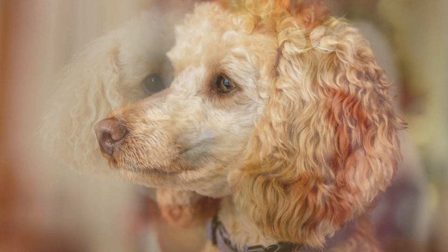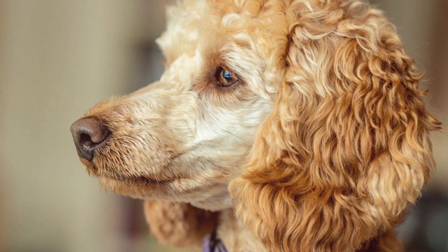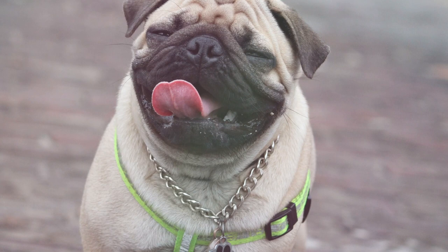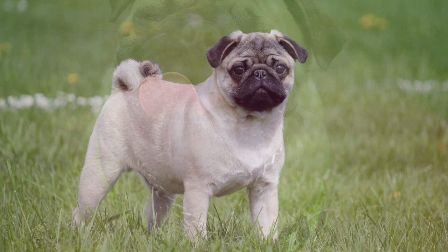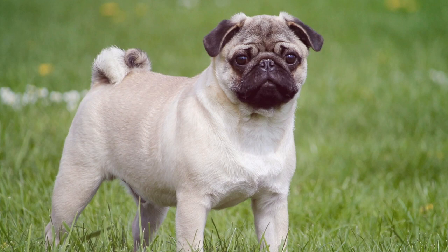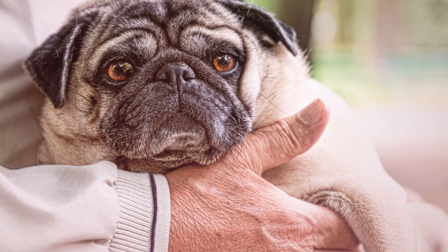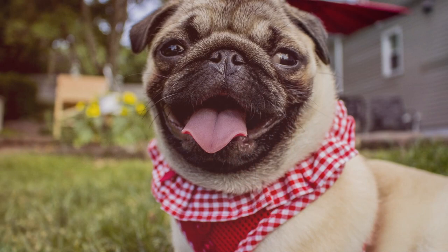The number one low-maintenance dog breed for busy owners is the Pug. The Pug is great because it's a perfect size — not too big, not too small, robust enough to do anything you want to do, but they don't require a lot of exercise and they don't shed very much. They're very smart, and a little training goes a long way — train them once on something and they've got it. They're great around other people, kids, and dogs. So if you're looking for a low-maintenance dog that likes to hang out and doesn't need a lot of exercise, it's definitely the Pug. We hope you've enjoyed this video and we'll see you on the next one.